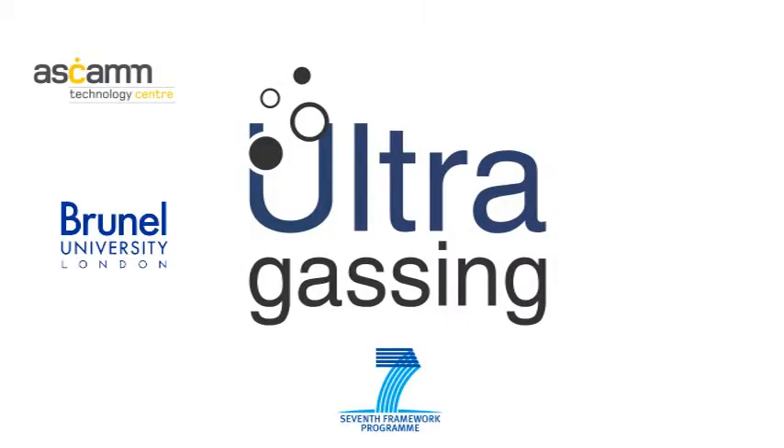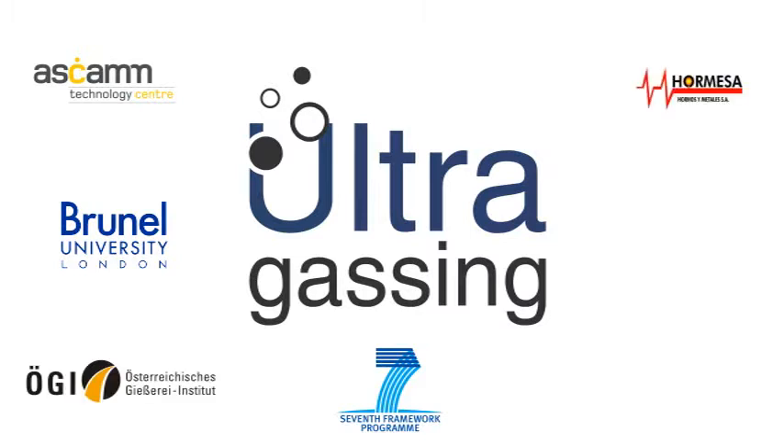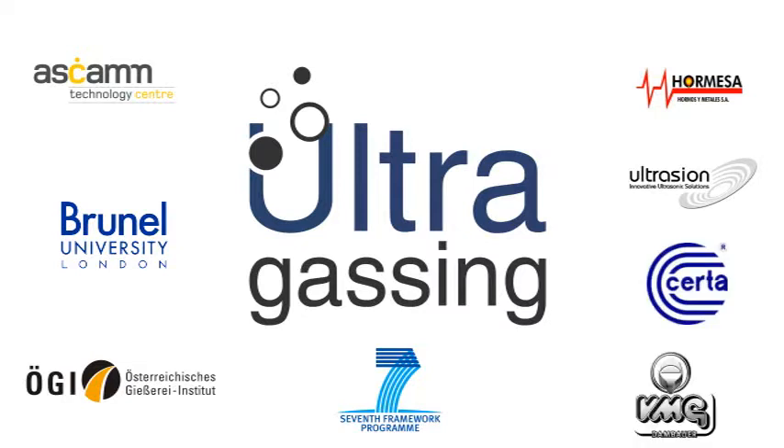The project Ultragassing was an R&D project within the 7th Framework Programme of the European Union. Coordinating the project was the Spanish R&D Institute ASCAM. Scientific partners were the University of Brunel, London, the Austrian Foundry Research Institute, and the SMEs were Meza and Ultrasion from Spain.